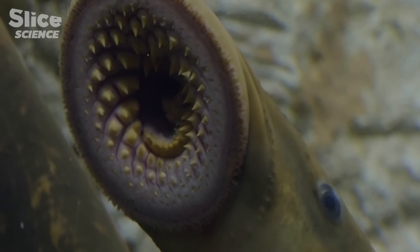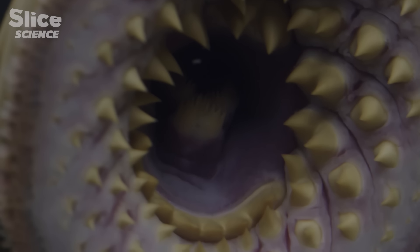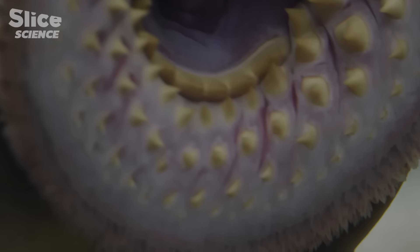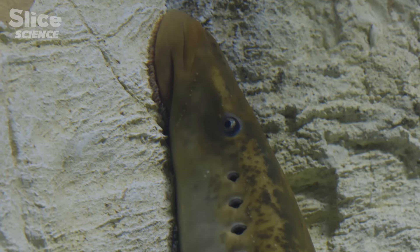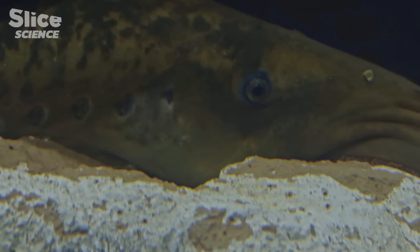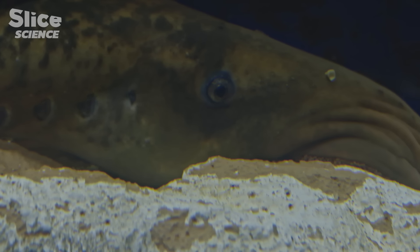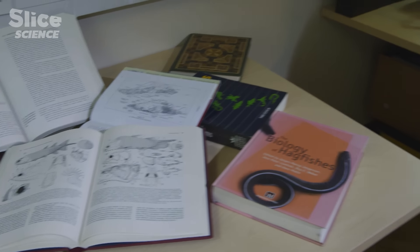Luckily, we didn't inherit the alien-like sucker which serves as their mouth. On the other hand, lamprey eyes have very similar characteristics to our own. The real question is to know if their ancestors, which lived 300 million years ago, already had such an elaborate eye.